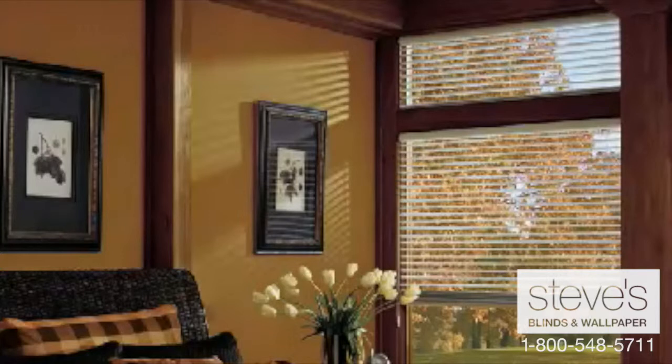Choose from an array of colors in both light filtering and light dimming fabrics. All Odyssey blinds are white when viewed from the outside.